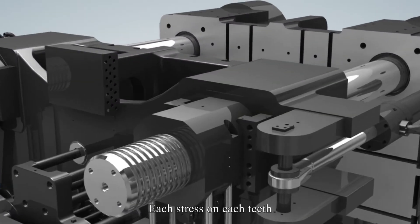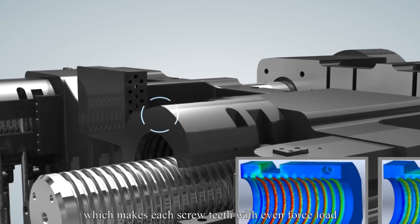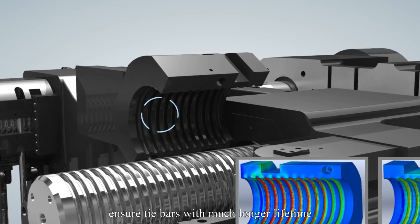Progressive screw tooth distance design ensures each screw tooth has an even force load, ensuring tie bars have a much longer lifetime.